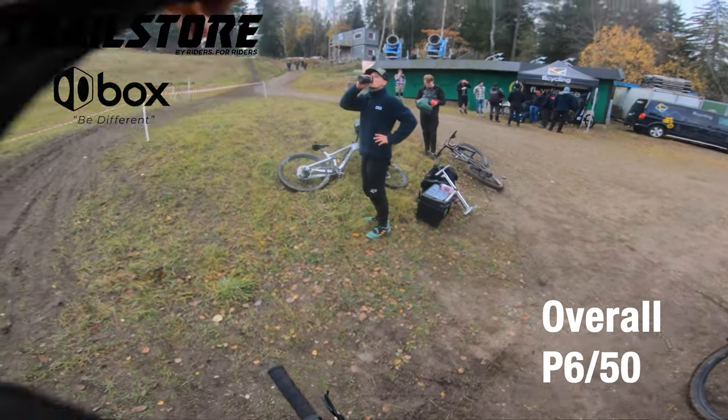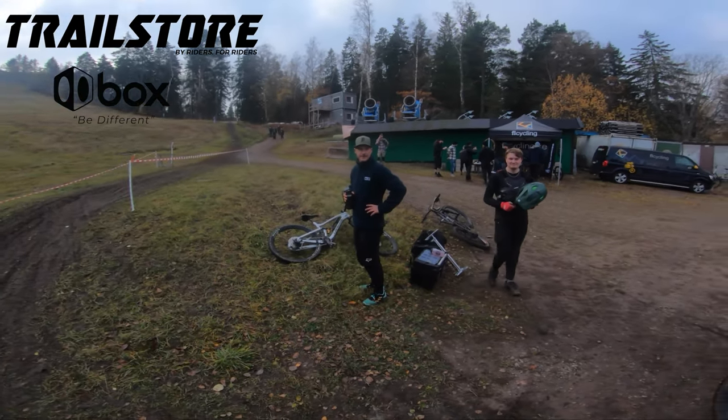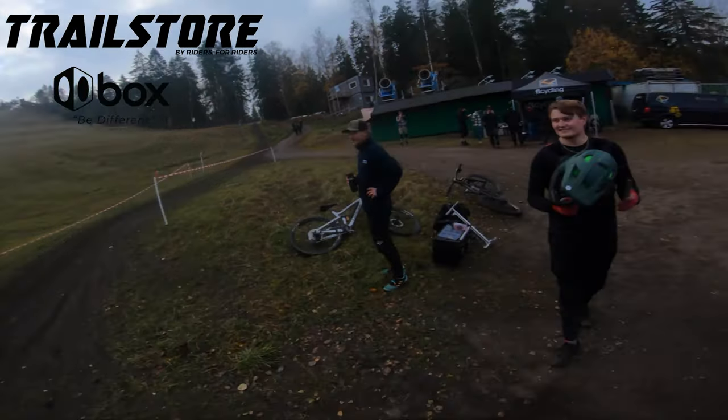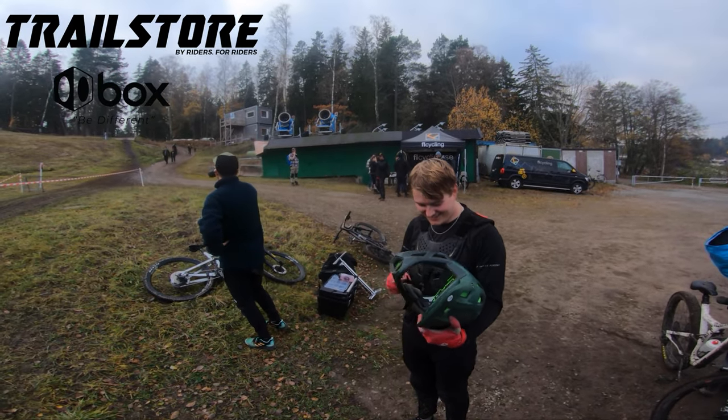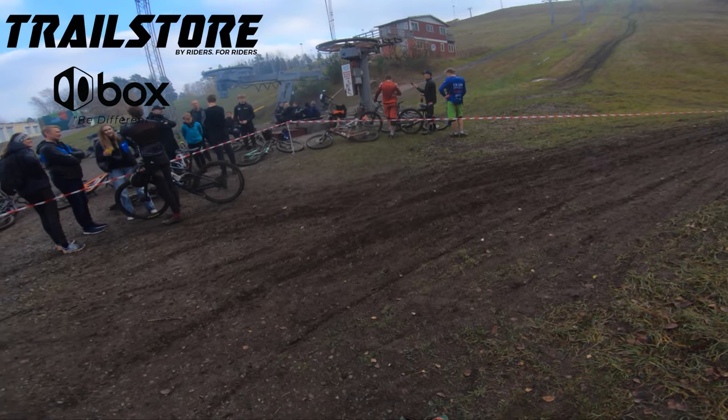P6 on the day, which left me with a fifth in the overall. It's been a great season racing — Capital Enduro was absolutely awesome. Full season with no broken bones. Let it go, Luka.